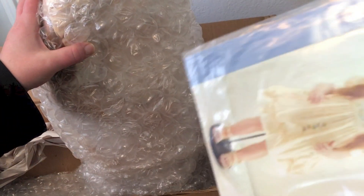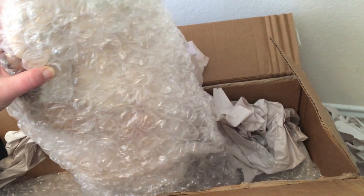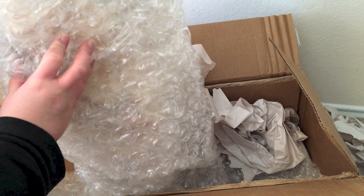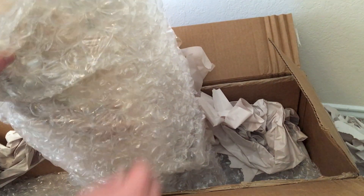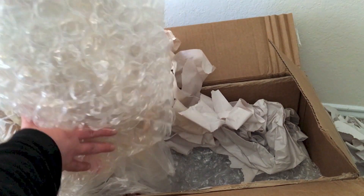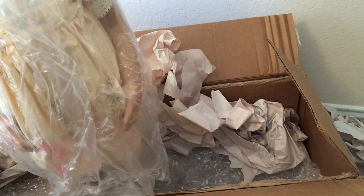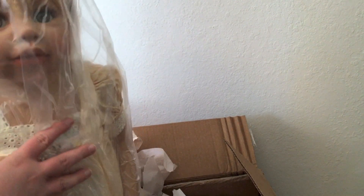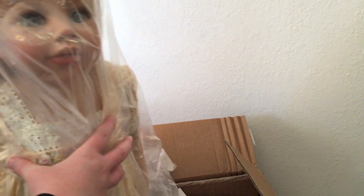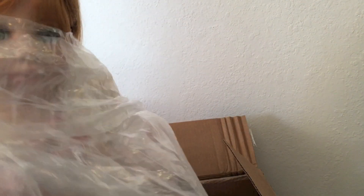So this is her. Probably can't see that very well. How exciting! She's wrapped up really good. Let's see. Oh, she's pretty! She's really pretty. I think she's got a cloth body, so that's why she's tipping a lot.